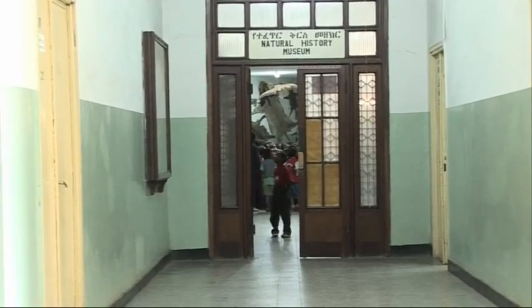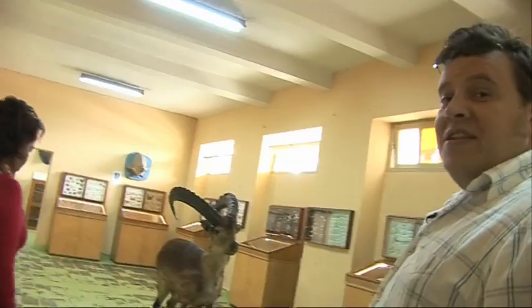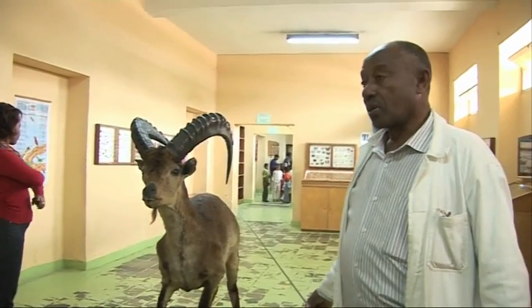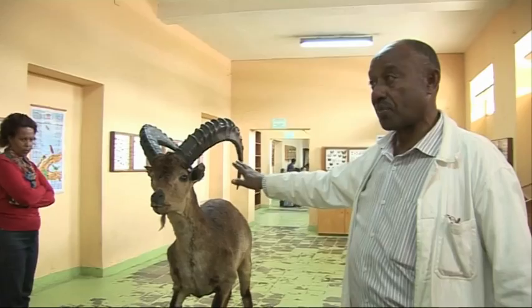This is the Natural History Museum at Addis Ababa on the Science Faculty. We're going to go and see some of the endemic animals. This is the endemic one — this is the Walia ibex. This one comes from the northern part of the Simien National Park. This is the medium size.